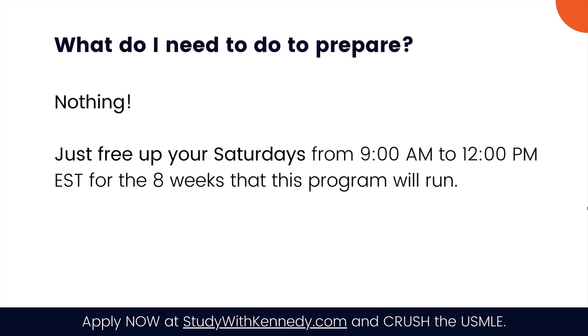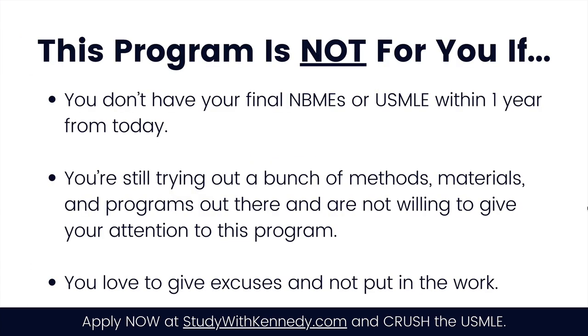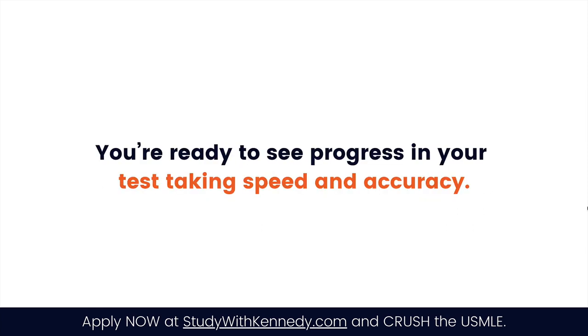What do you need to do to prepare? Nothing — just free up your Saturdays from 9 a.m. to 12 p.m. EST for the 8 weeks the program runs. Do we offer refunds? No, absolutely not. This is an exclusive, limited program and we're only accepting people who are committed from beginning to end. This program is not for you if you don't have your final MBMEs or USMLEs within one year, if you're still trying out a bunch of methods and not willing to commit, or if you love making excuses. But if you're a medical student about to write your USMLE or final MBMEs, willing to dedicate 6 to 7 hours daily, coachable, and ready to see real progress in your test-taking speed and accuracy — then this program is for you.